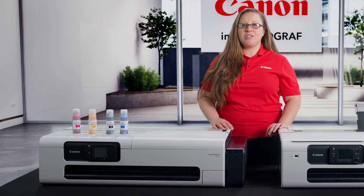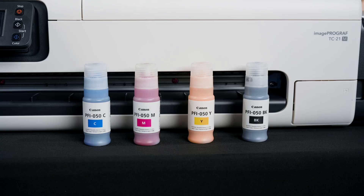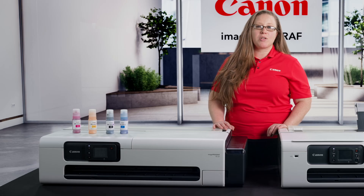The ImageProGraph TC21 series features a four-color pigment ink system that is designed to provide crisp text for technical documents and excellent color for graphics. Plus, with pigment ink, prints are highlighter and water resistant.